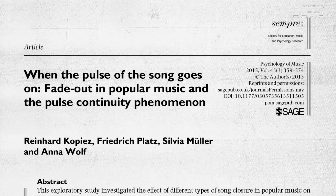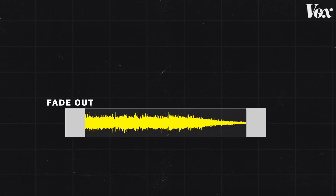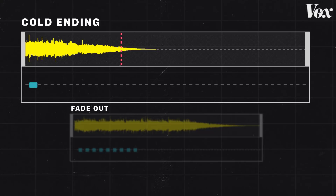When psychologists studied how different types of song endings affected our experience with them, they found something pretty amazing. Researchers had a group of subjects listen to the same song in two different versions — one with a fade-out, one with a cold ending — and had them tap along to the beat. If a song had a hard ending, participants on average stopped tapping 1.04 seconds before the end. If it had a fade-out, they stopped tapping 1.4 seconds after the song ended.